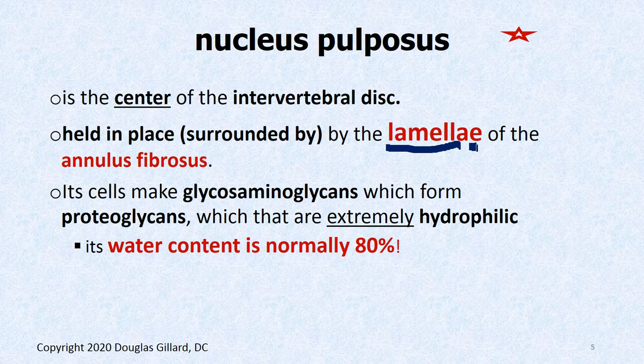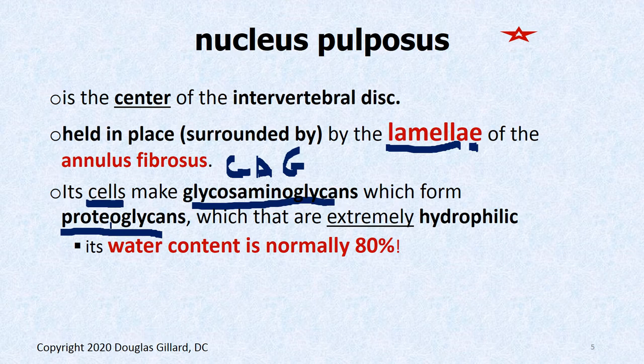The cells of the nucleus pulposus have one main job: to make a molecule called a glycosaminoglycan, affectionately known as GAGs. GAGs are social creatures — they don't like to be alone. They bind together on a stick of protein to form a molecule called a proteoglycan. Glycosaminoglycans are the building blocks of proteoglycans, and proteoglycans are the building blocks of a gigantic molecule called an aggrecan, which we'll talk about tomorrow.